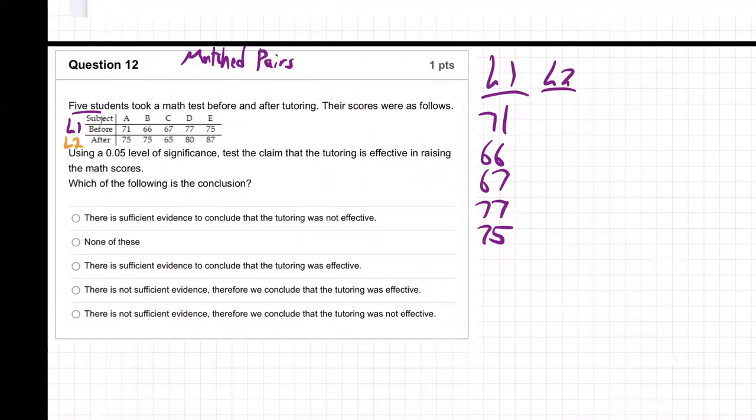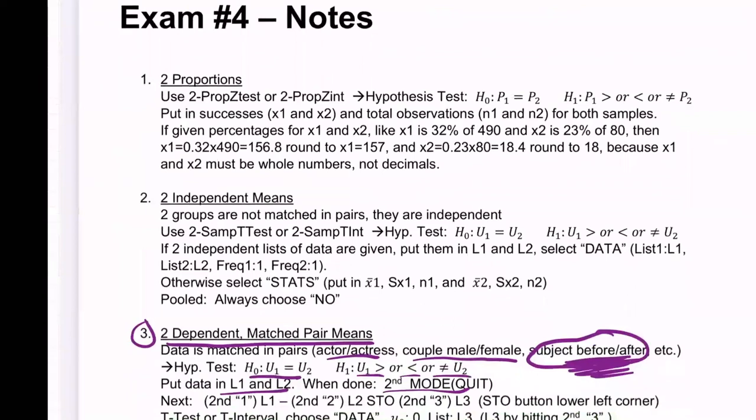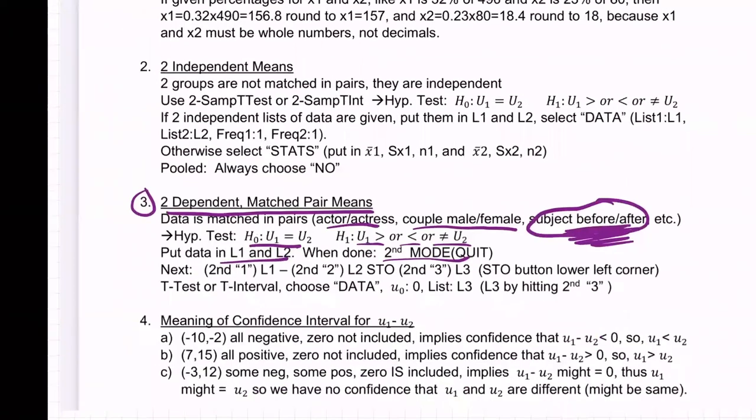L2 is going to be 75, 75 — just how they did after. The L2 is after the tutoring. So notice this is after the tutoring and this is before the tutoring. When you're done, hit second mode quit.